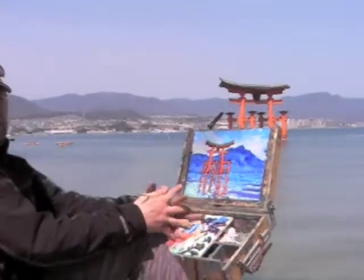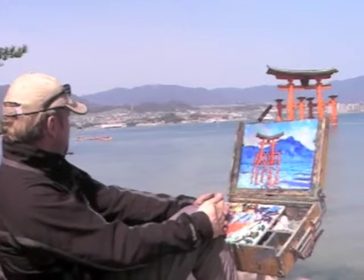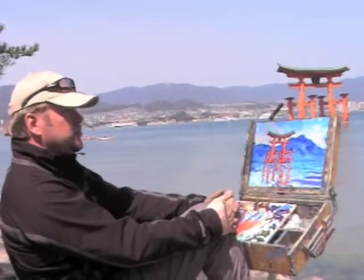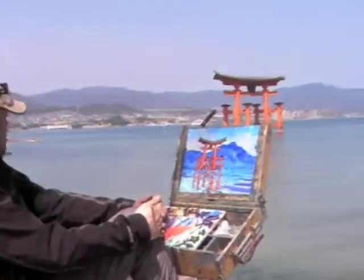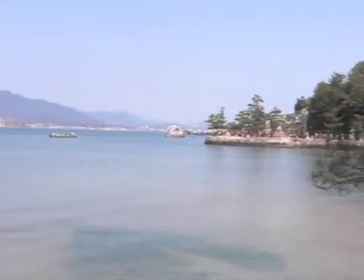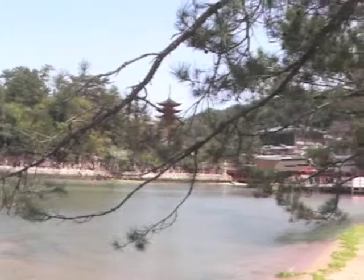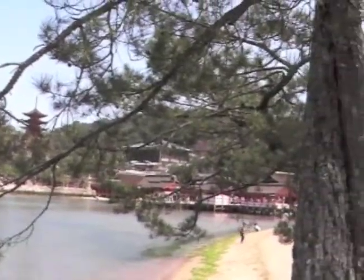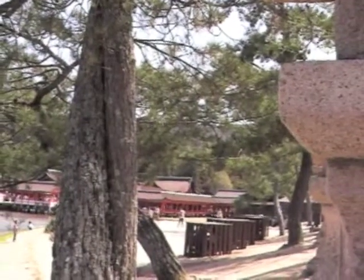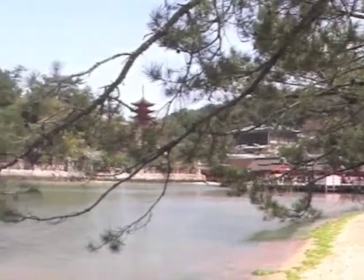I am here at the Itsukushima Shinto Shrine, heading toward the famous gate right in front of the shrine, which is to the right. This was built during the Heian period, and it has been replaced about two times by now.